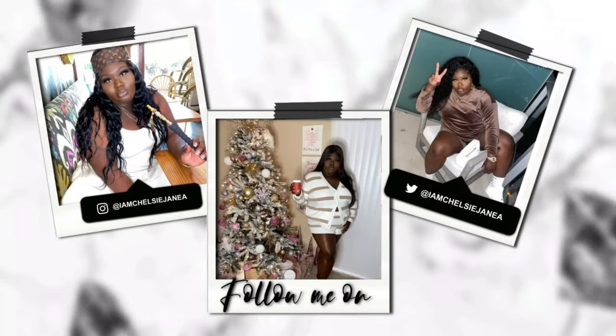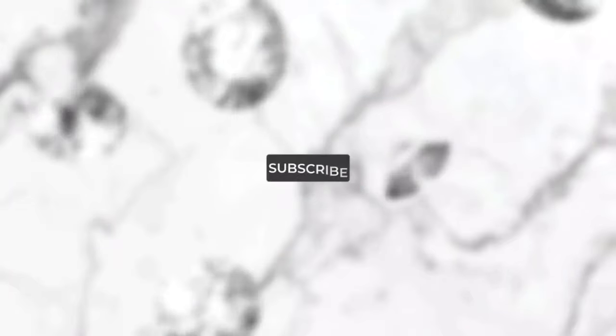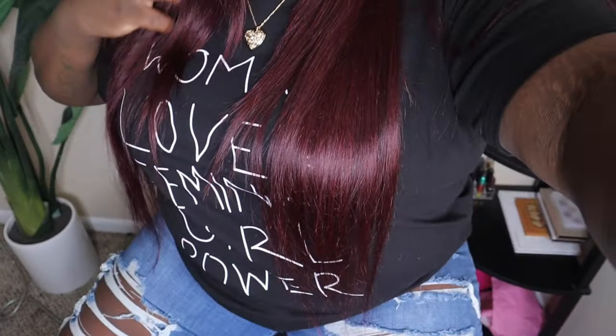Hey y'all, welcome or welcome back to my channel. I'm Chelsea if you're new. As you can see, your girl is dressed and ready to go. I've had this wig for over a year but I haven't worn it in a lot of months, so I decided to pull her out. She's long, and I colored this myself — the hair was black.